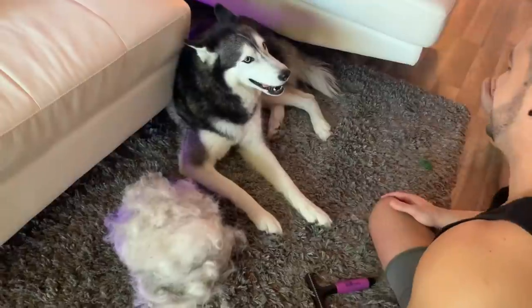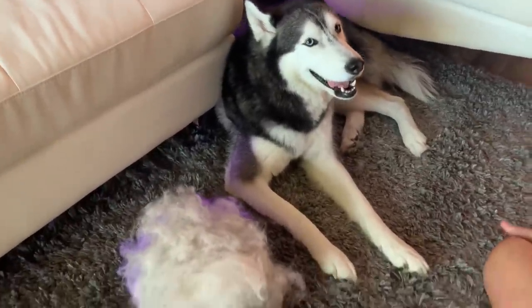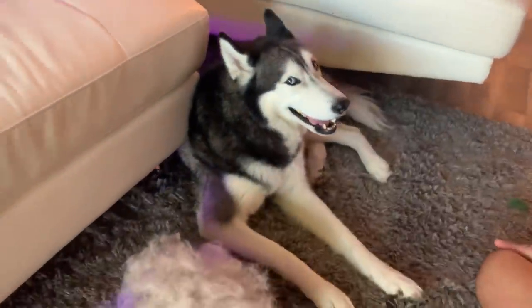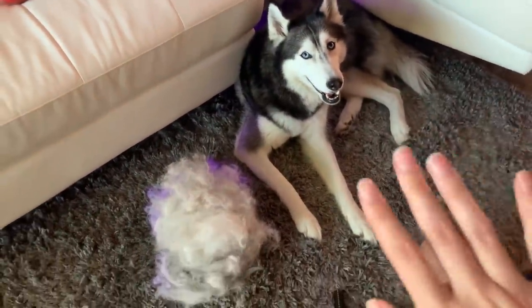All right you guys, I hope you enjoyed this video of brushing this giant cloud out of Mika's body. We love you guys so much and we will see you guys in our next video — bye you guys!